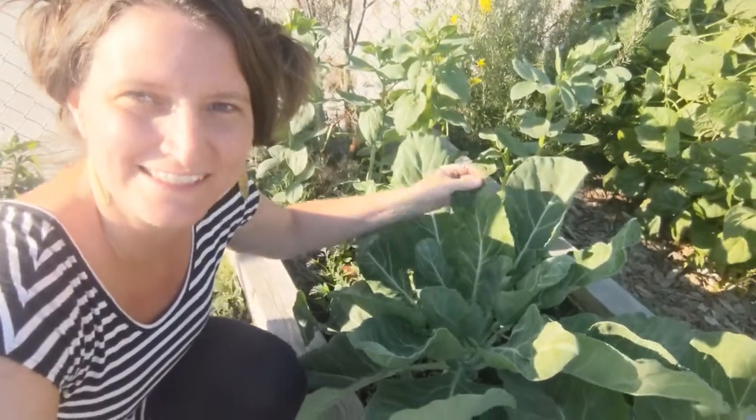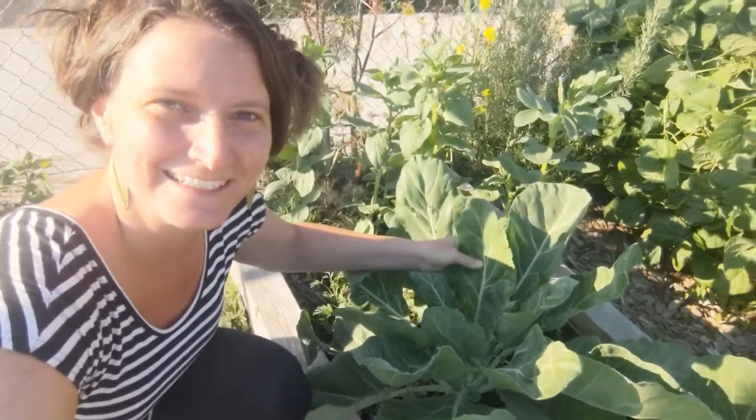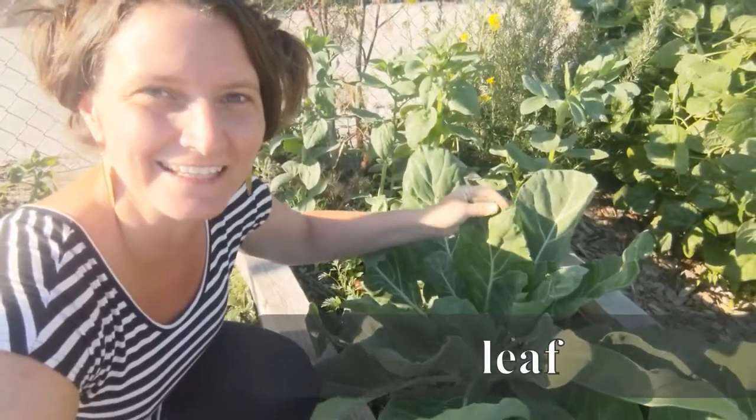And how about these? These beautiful collard greens? What part of that plant do we eat? You guessed it, the leaves.